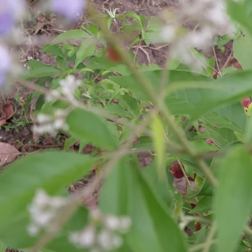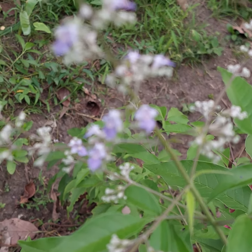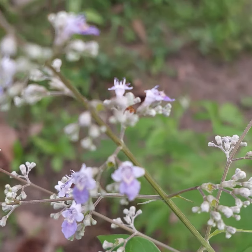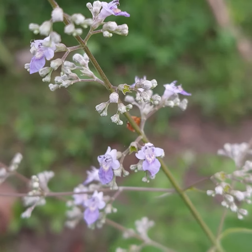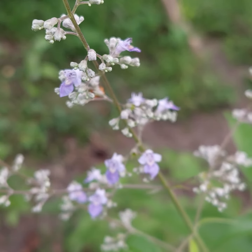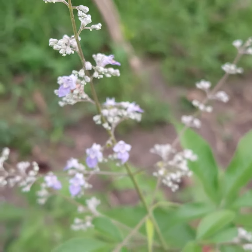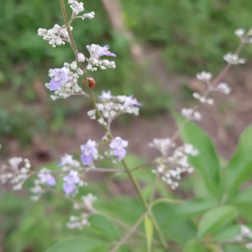We have a little visitor! I rarely see ladybugs lately, so I am happy to see ladybugs hanging around in my plants. They are really pretty and I love them.